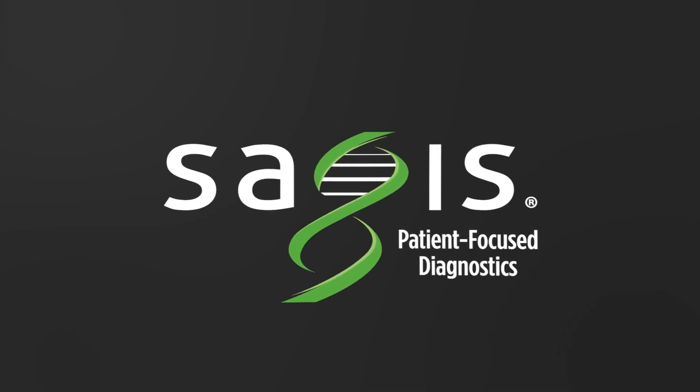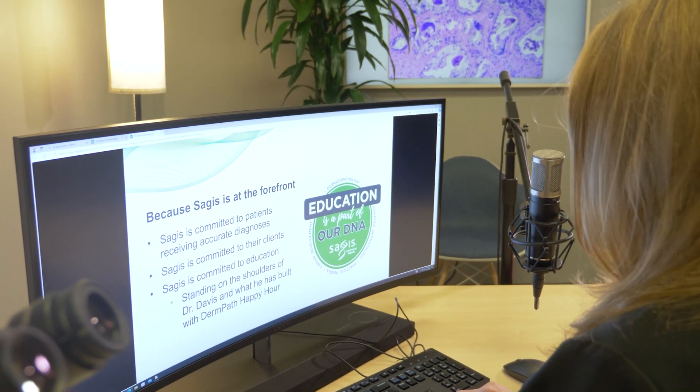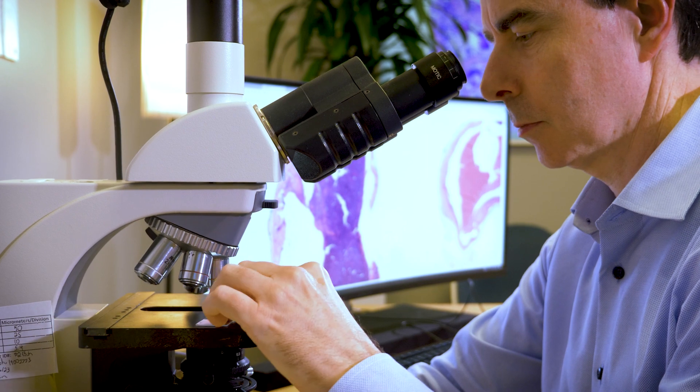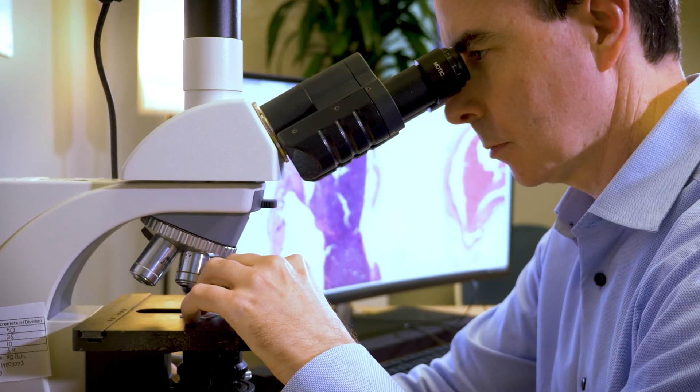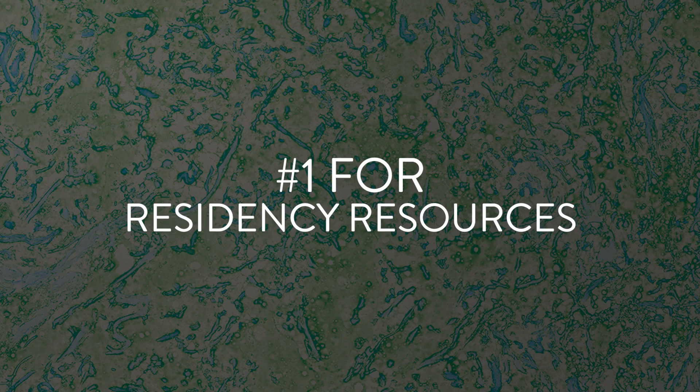At Sages Diagnostics, we strive to be an extension of your dermatology residency program. Whether you need additional help in dermatopathology, general dermatology, surgical dermatology, or pediatric dermatology, we want to be your number one stop for residency resources.